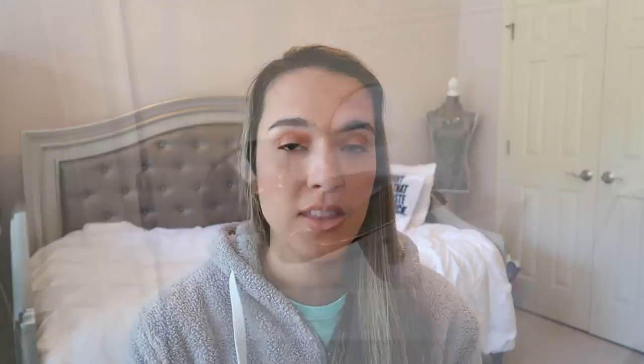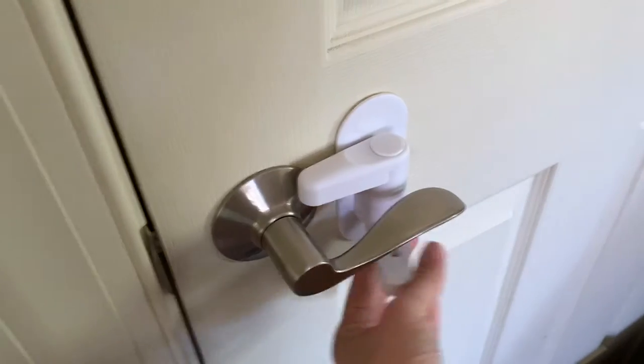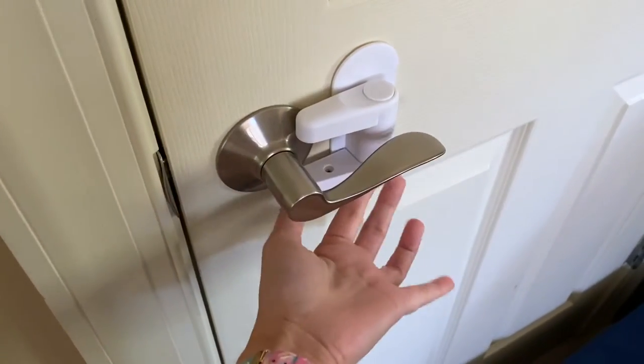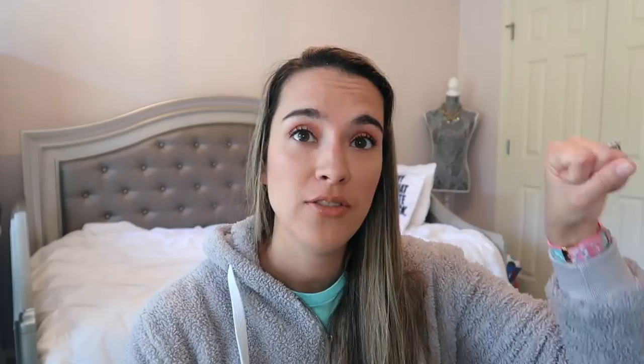Next are child safety door locks — we have these all over the house and I wanted to add a couple more since my son was getting adventurous. These work on door handles and have a command strip on the back, really easy to apply. You just push buttons to open and close them. They're a lifesaver for the playroom closet and master bedroom. Highly recommend.